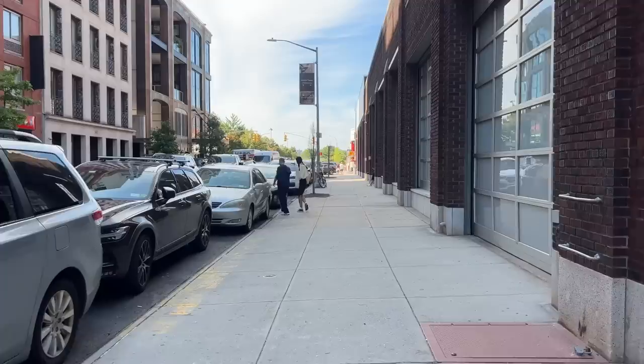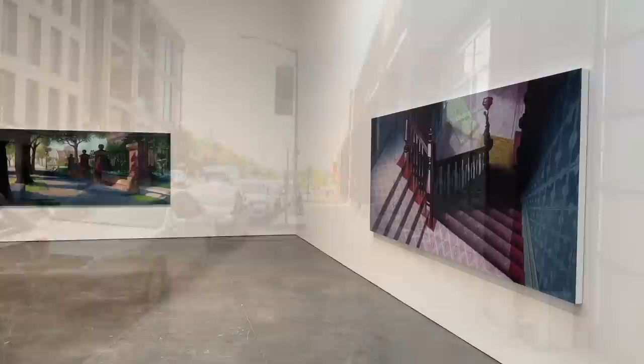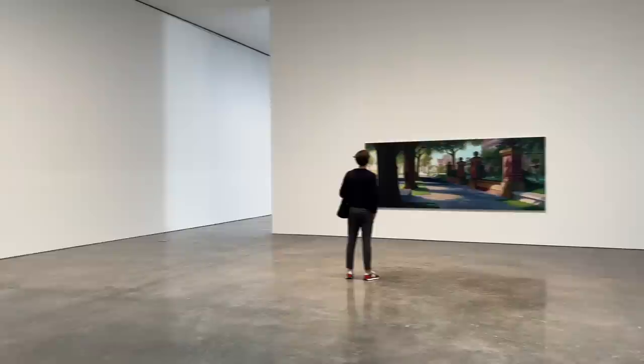It is a beautiful day in the Chelsea neighborhood of New York City, and today we're going to visit some exhibits that have just opened during Armory Week. If you haven't subscribed yet, just hit that notification bell and you'll get an update every time I put up a new video.